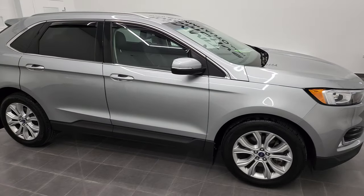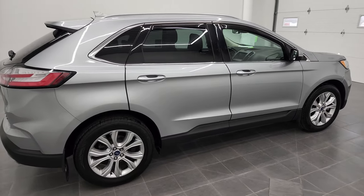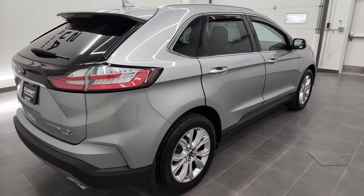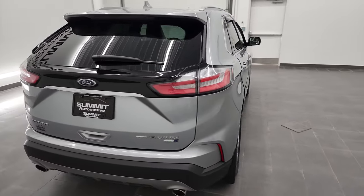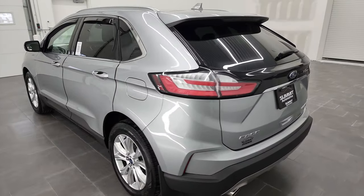Hey, this is Brett, and this 2020 Ford Edge Titanium all-wheel drive is stock number 22C7A. I am here at Summit Automotive in Fond du Lac, Wisconsin, your new and used SUV headquarters.